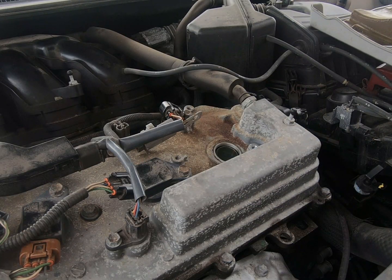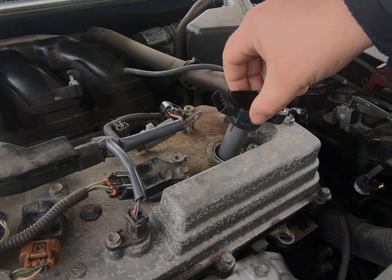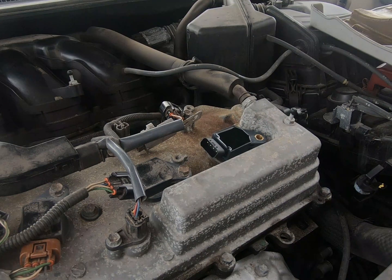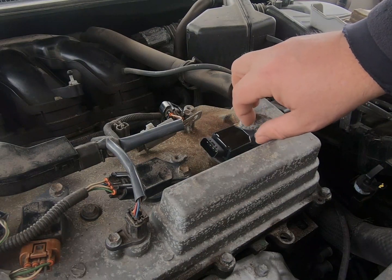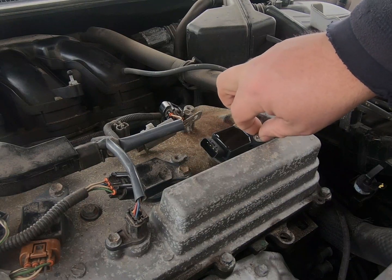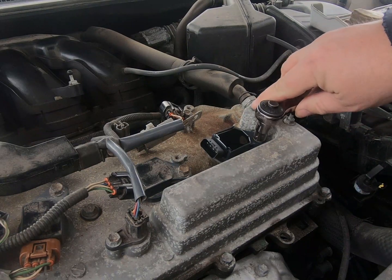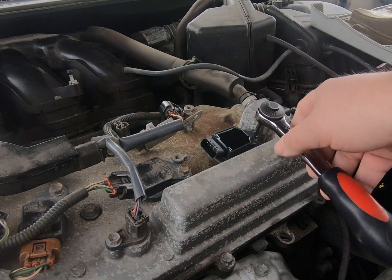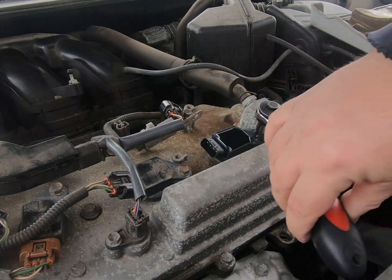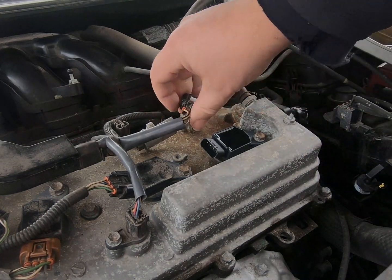Here we've got our new coil, so everything's out of that tube — all we gotta do is drop it back in there. We don't need to reef it down really tight; it's all plastic with an insert through the hole, but you still don't want to over-tighten it. Just snug it up real good, then plug her back in.